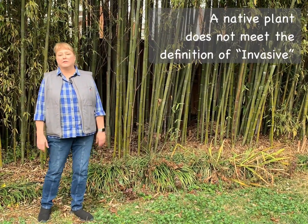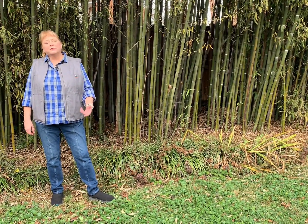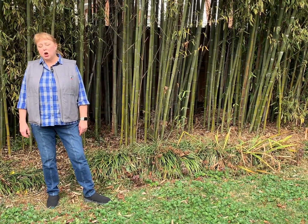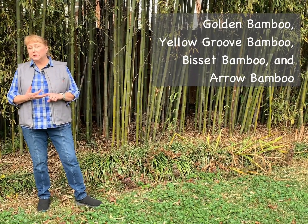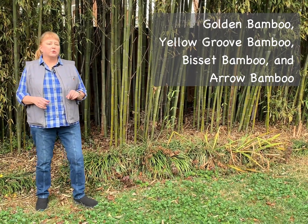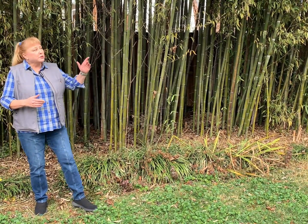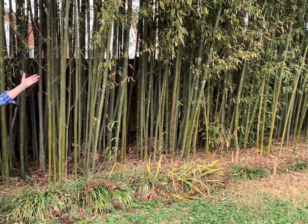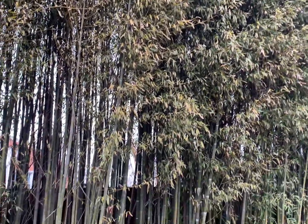There are a few American bamboos, but they are of course not invasive. The Asian bamboos in general are. There are at least four different kinds of Asian bamboos that are pretty common: Golden Bamboo, Yellow Groove Bamboo, Bisset Bamboo, and Arrow Bamboo. They started being introduced to America in the late 1800s and have been widely sold ever since. The bamboos are really liked because they create quite nice privacy screens and have a really interesting Asian vibe for people who want that look in their yard.